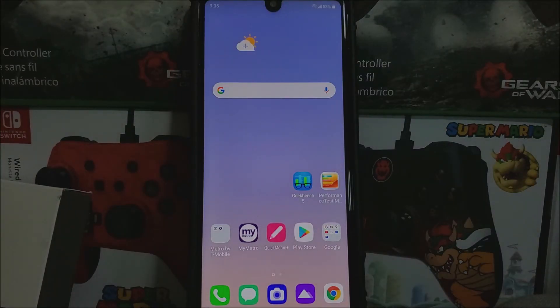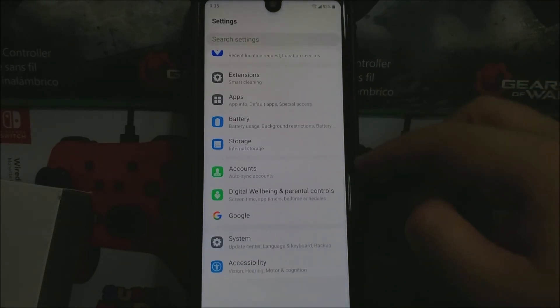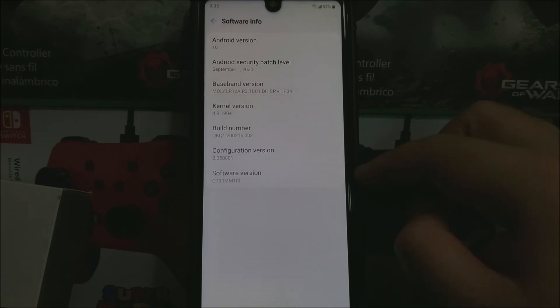Okay guys, as you can see here it just finished. So now let's go back into Settings, scroll all the way down, tap where it says System, tap where it says About Phone. As you can see here, we have Android version 10 and the Android security patch level from September 1st, 2020, and the software version ends on 10L.